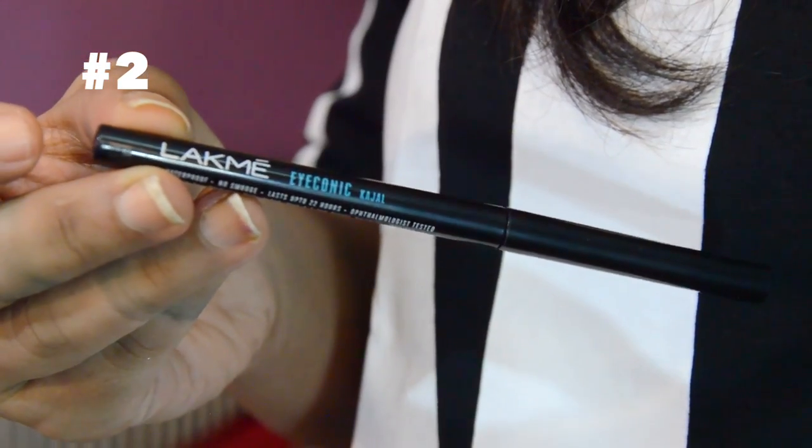Next up is the Lakme Iconic Kajal. This also is a smudge proof and waterproof formula which promises to stay onto your eyes for almost 12 hours, so you don't really need any touch-ups, which is why it's great for everyday purpose. This is priced at Rs. 180.